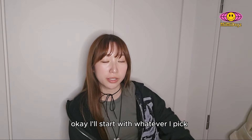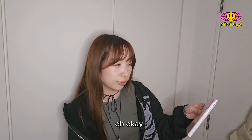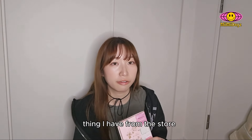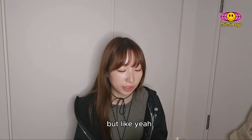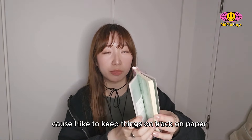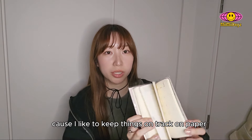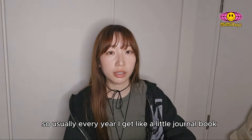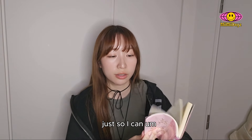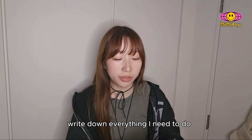I'll start with whatever I pick. This is probably the most boring thing I have from the store, but it's just a little journal book. Because I like to keep things on track on paper, so usually every year I get a little journal book just so I can write down everything I need to do.